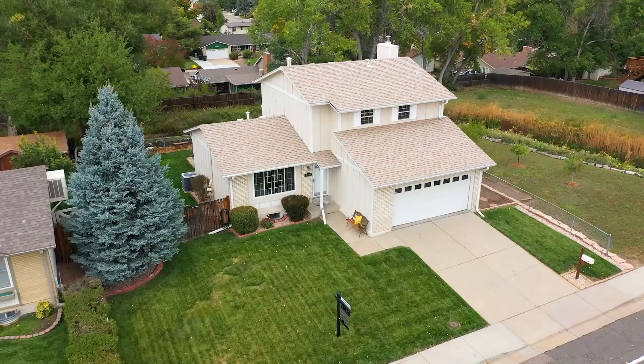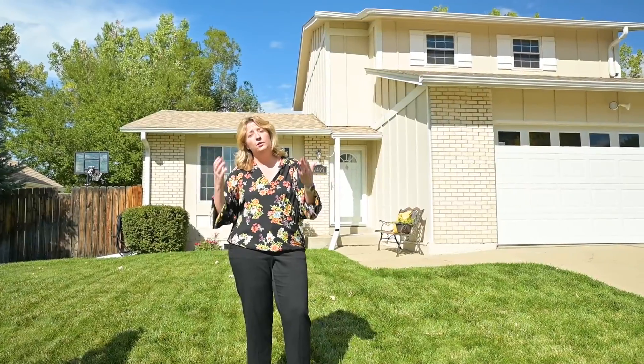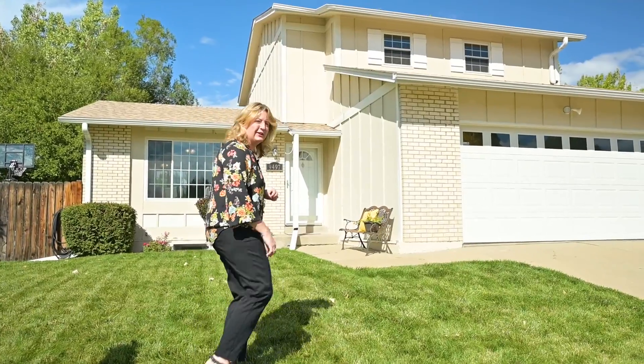Welcome to Rae Group's newest listing at 9497 West 75th Way in Arvada. I'm so excited to show you this home. This is an amazing three-bedroom, two-bath, and the lot is one-of-a-kind. Let's go take a look.